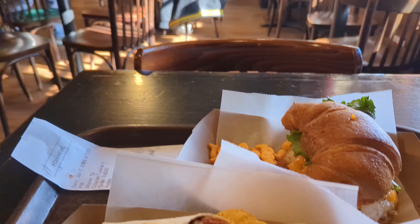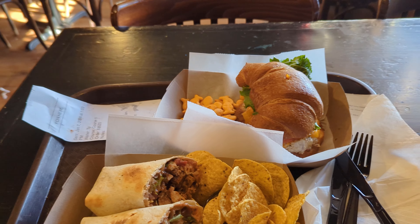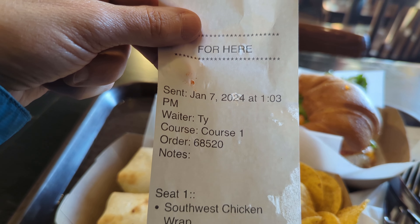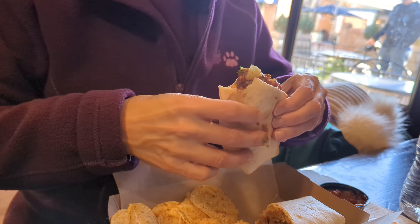Here we are — so Tracy got a wrap. It's a Southwest wrap with chicken, lettuce, and salsa.